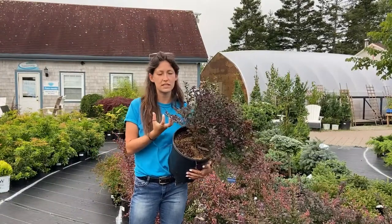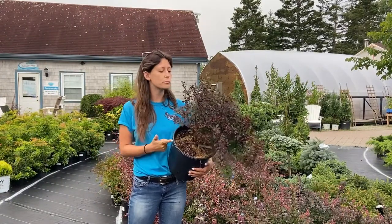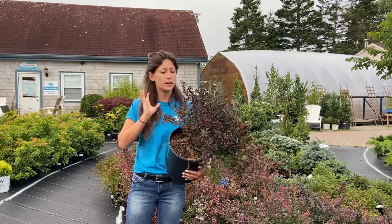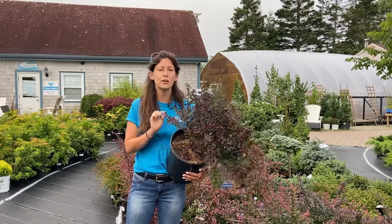Barberry has a few options for this deep purple burgundy colored foliage. We have Cherry Bomb, Royal Burgundy, and Rose Glow. The sizes range from two feet up to four feet, and of course they're a great evergreen deer-resistant option that enjoys full sun but can also handle a little bit of shade.